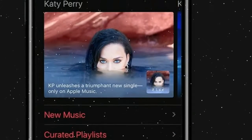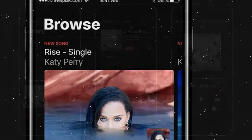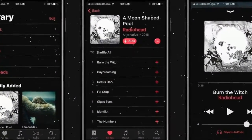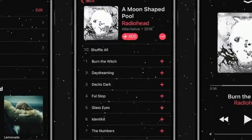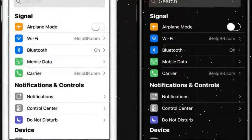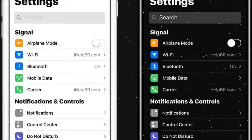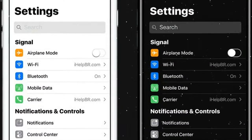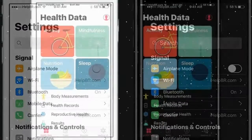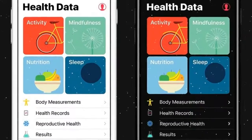Rather than introducing small changes and calling it a day, the designer went a few extra miles to add polish and refinements to every aspect of iOS — from improved iPhone app support on the iPad to a true desktop-like experience. This is something users truly want. Given how safe Apple has been playing with iOS, we doubt we'll see something close to this next year, but Apple has a knack for surprising people, so we'll keep our hopes high for something similar.